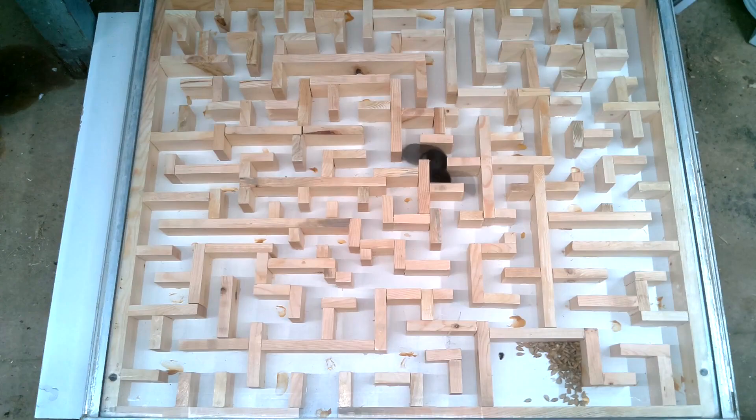This is playing back at about 12 times actual speed, but still that shrew is able to get through there amazingly fast. And that shrew just kept going back and forth — it just totally owned that maze.